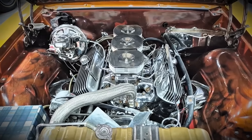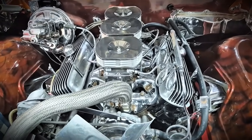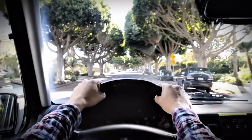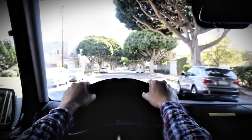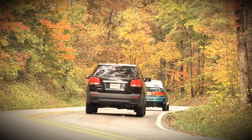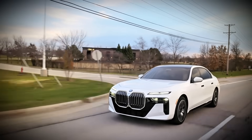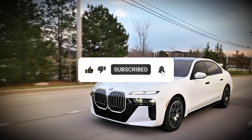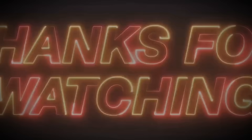Here's the bottom line: diesel engines are not delicate flowers that need gentle treatment. They're workhorses designed to operate under load, and they actually need occasional hard work to stay healthy. The diesel car owners who understand this get dramatically better reliability and lower maintenance costs — their engines run cleaner, their DPFs last longer, their EGR systems stay functional, and they avoid the expensive carbon-related failures that plague owners who baby their diesels. Stop being so gentle with your diesel. Give it the exercise it needs. Your engine, your wallet, and your future self will all thank you.